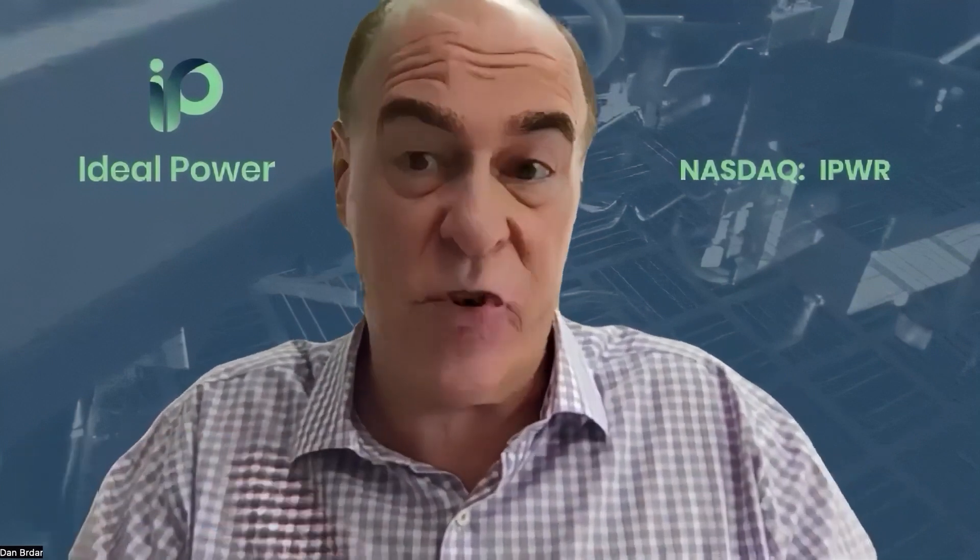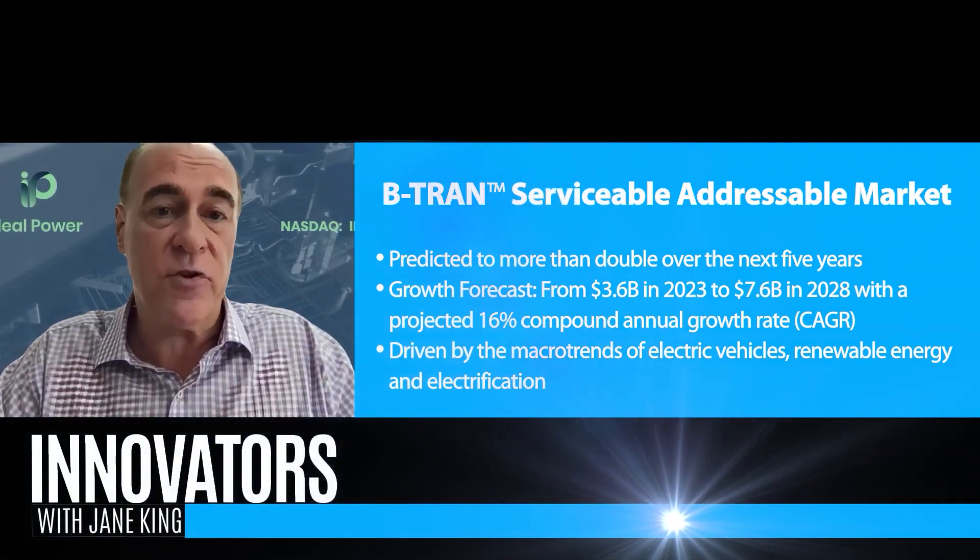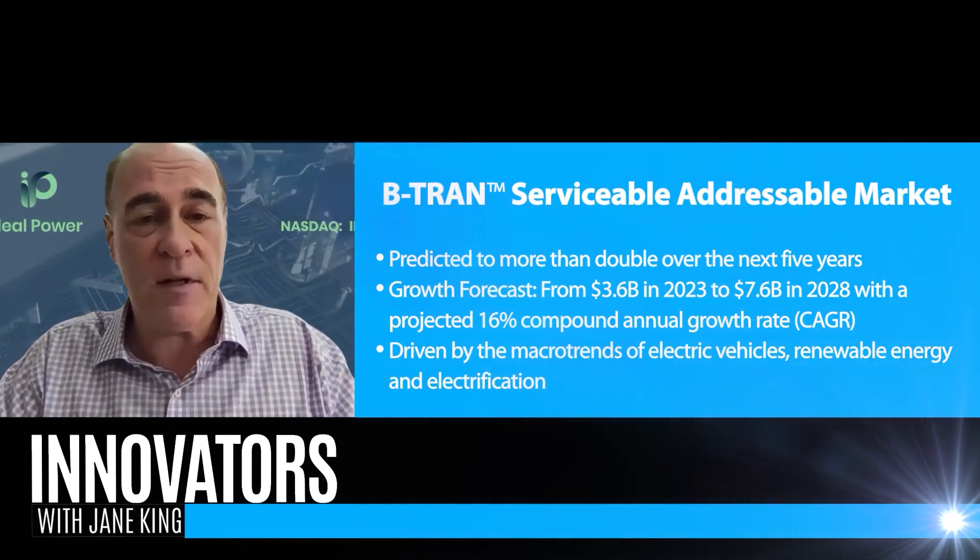The projected growth in the solid-state switchgear market, with the forecasted increase in the SAM and the B-Tran technology, aligns really well with what we're doing. It's about a billion-dollar opportunity just for circuit protection and solid-state circuit breakers. Our serviceable addressable market is about $8 billion. With all the investment going into infrastructure to accommodate EV charging and renewable energy, we're bringing this product out at really the right time, and we're engaged with very large companies that want to make circuit breakers incorporating our technology.